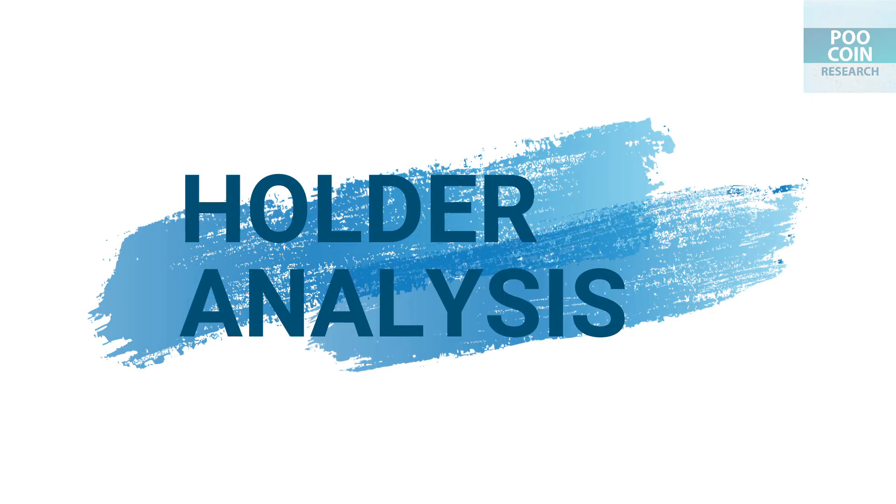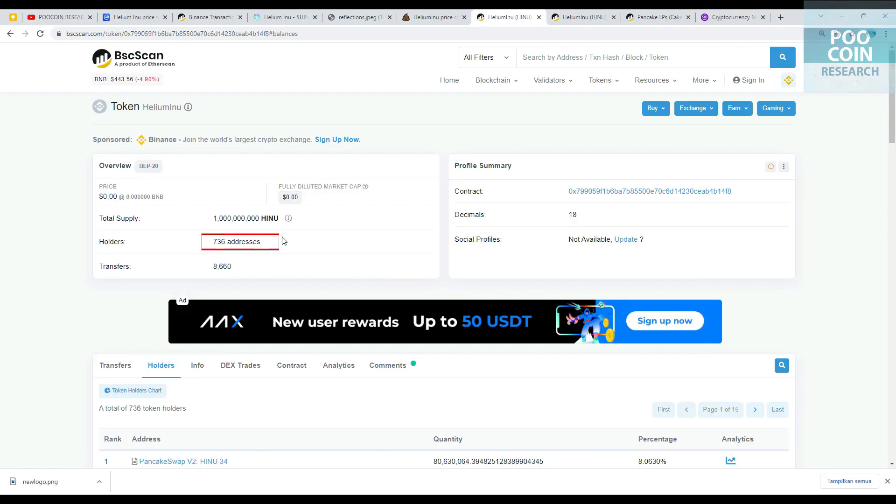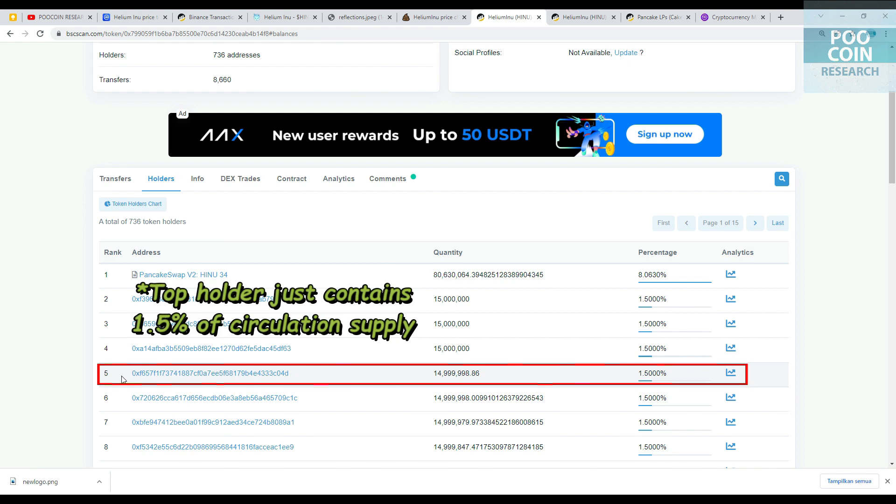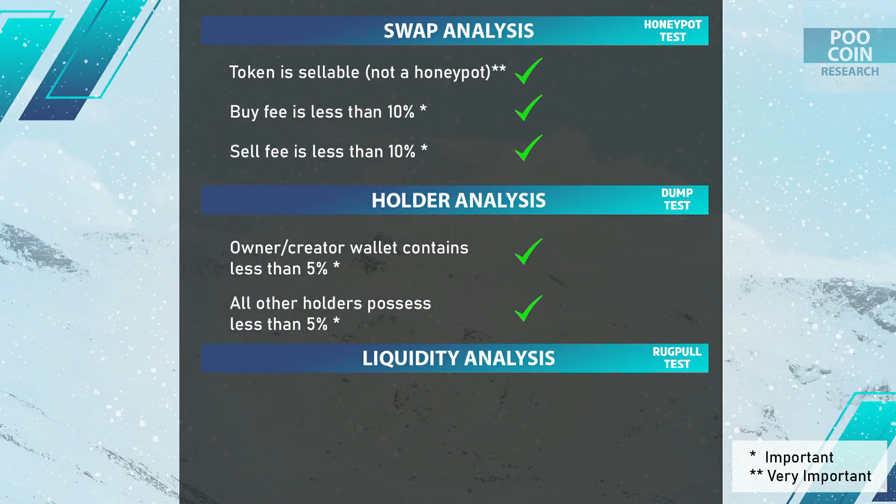The holder analysis: the current holder count is about 700. A total of 3 developer and team wallets combined hold a 4.5% circulating supply. The top holder wallet only has 1.5% circulating supply. Holder analysis results: all holders, including the developer wallet and team wallet, only have a maximum of 1.5% circulating supply. That is very good.